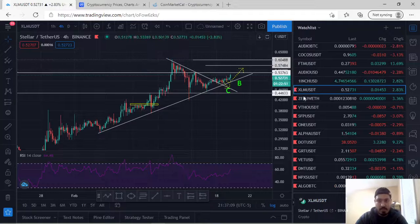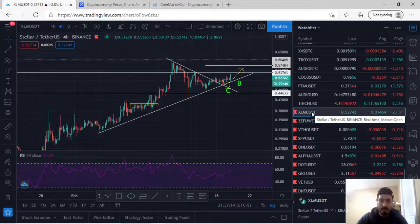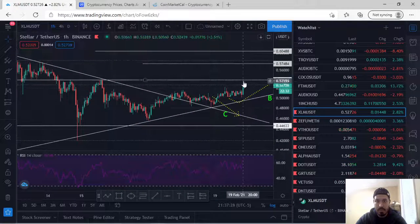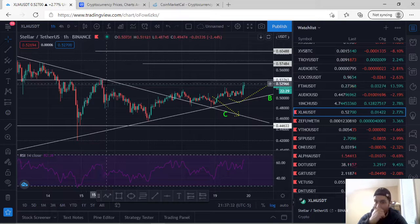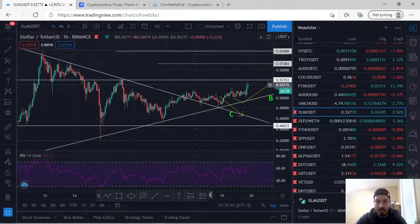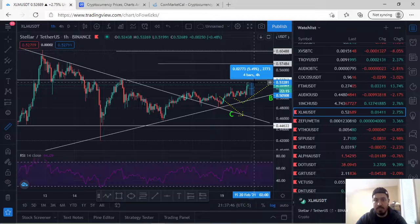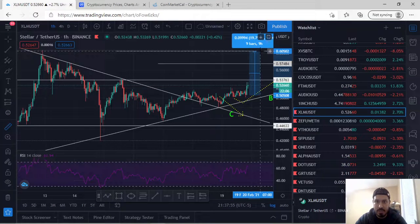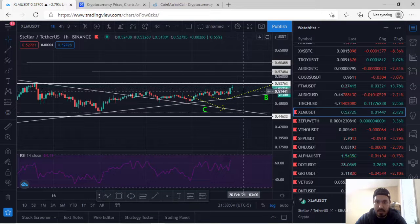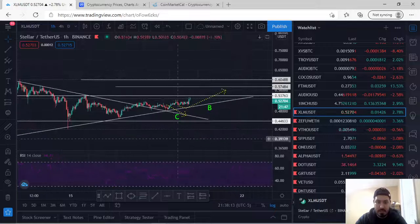First up is XLM/USDT — Stellar. I made a video about eight hours ago saying Stellar is currently making an ascending channel, broke out, retested the region, and is making its way up. We're almost about to hit our first take profit level due to previous resistance. I believe Stellar Lumen can go all the way up to the 0.6048 region. If you bought based on my video, you should be up about 5.5% and this whole trade should make about 20% profit.